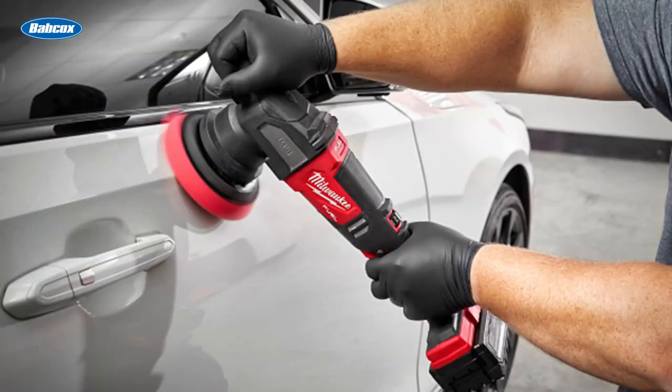Number 9 is Milwaukee introduces two new polishers. Milwaukee Tool introduced two new polishers capable of both polishing and heavy correction applications, delivering more power and control than any other cordless polishers on the market while maintaining superior ergonomics.